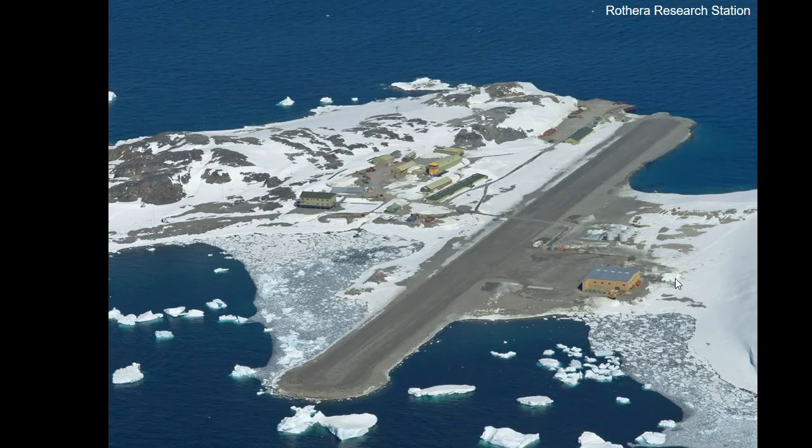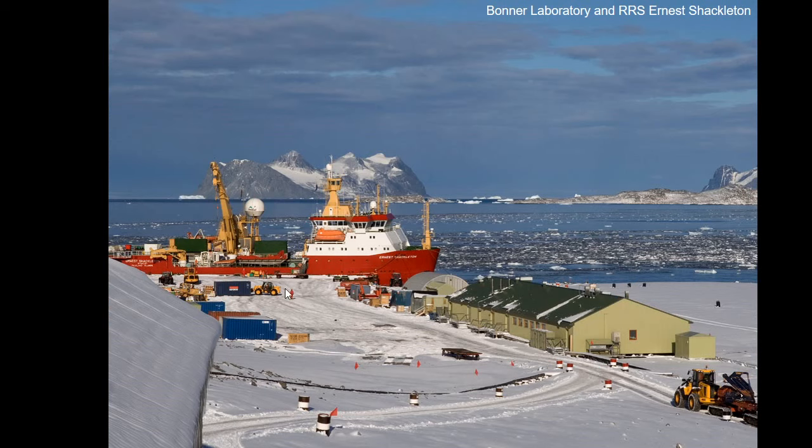In this picture you can see Rothera. The main set of buildings are where people live and work; down here is where the ship comes in; and this big grey strip down the middle is where the airplanes land and take off, with the big building next to it where we keep and look after the planes. Up to about 100 people normally live here in summer, going down to maybe 20 or so in winter, with people there all the way through even when it's really cold and dark. There's also a marine biology laboratory and a shed for our scuba divers' boat.